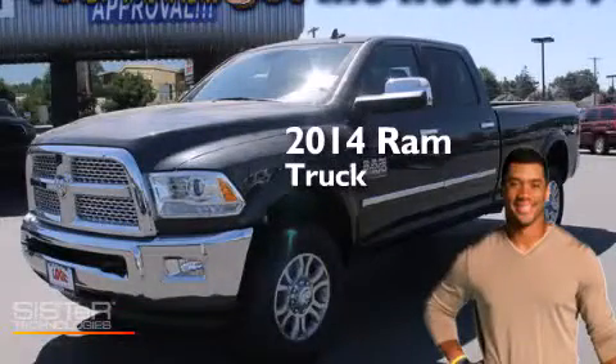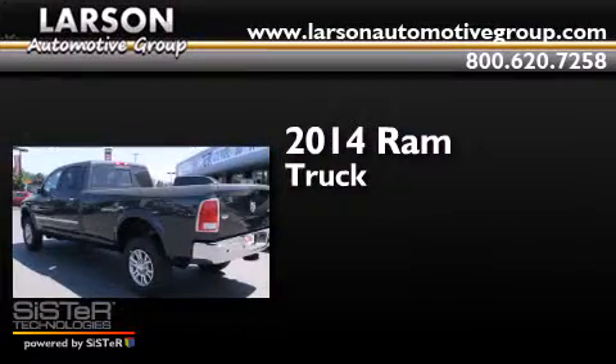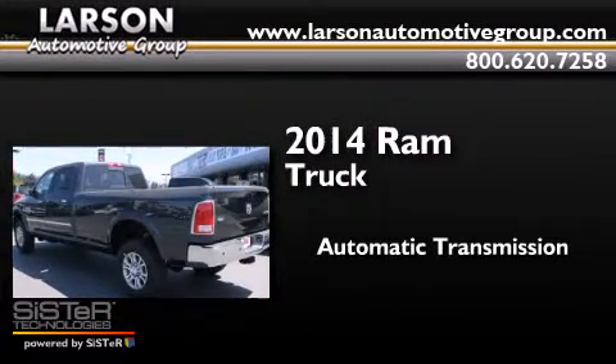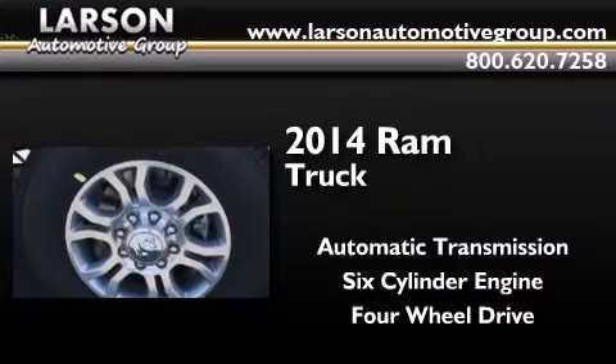This is a brand new 2014 Ram truck. This truck has an automatic transmission, a six-cylinder engine, and the added capability of four-wheel drive.